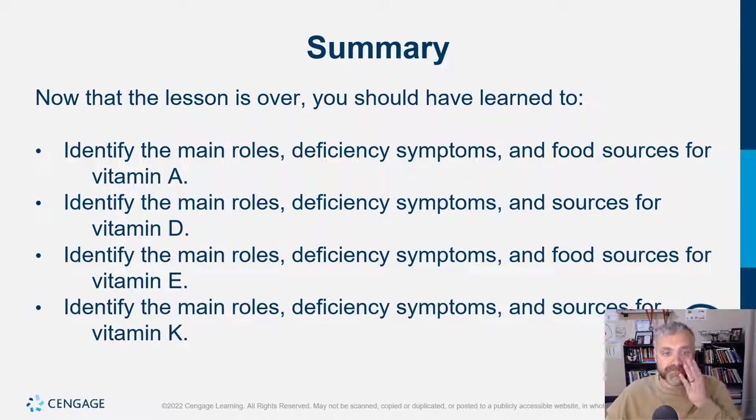That's it — we've covered the main roles, deficiency symptoms, and food sources for vitamins A, D, E, and K, your four fat-soluble vitamins. I'll come back and cover two more chapters: the major minerals and then the trace minerals. I hope this helps. Have a wonderful day. Be blessed.